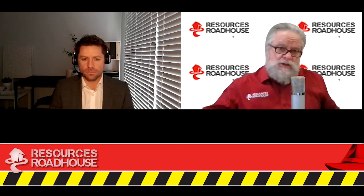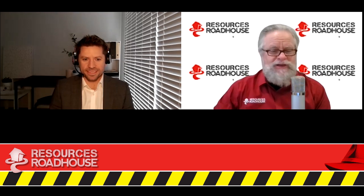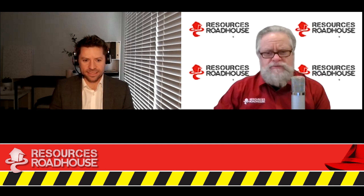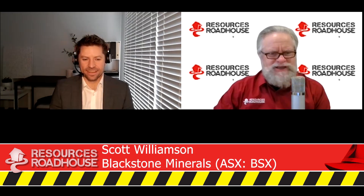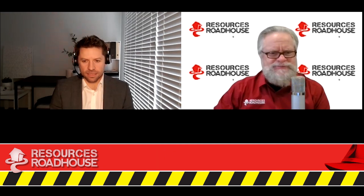After the end of the financial year, when we're all allowed out again, there's going to be plenty of news coming down from Vietnam by the sound of it. We look forward to learning all about it and bringing it to our readers and viewers here at the Resources Roadhouse. Scott Williamson from Blackstone Minerals, thanks once again for being part of the Resources Roadhouse. Thanks a lot, Wally.